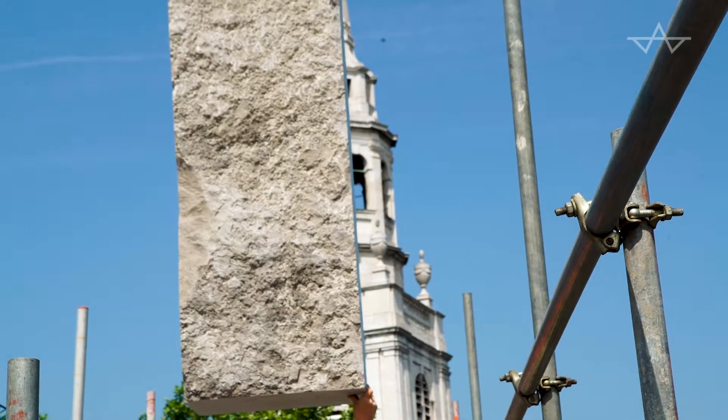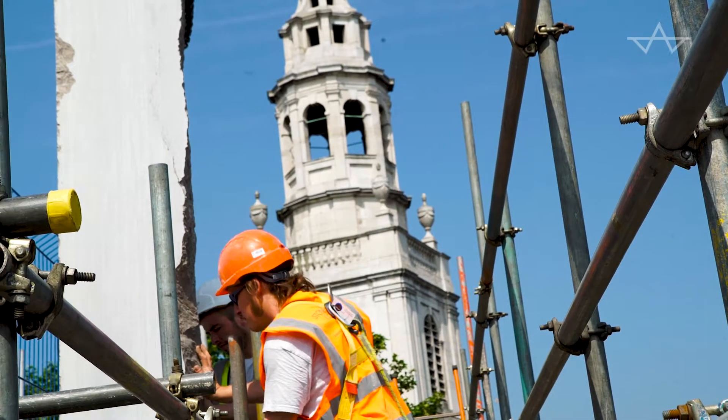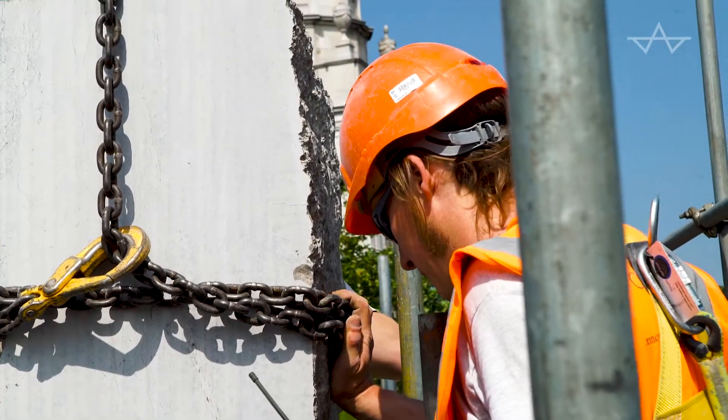It wasn't about my work, my tools, marks or whatever. It was just about showing the material and its expressivity.